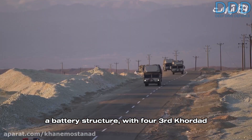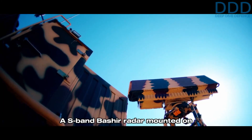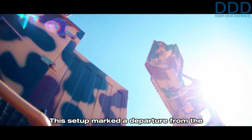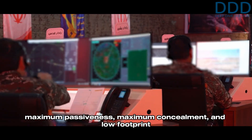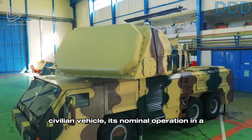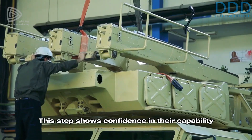Standard practice is to operate within a battery structure with four Third Kordad TLAR vehicles covering four sectors, and additional TEL launch vehicles without radars providing additional magazine depth. An S-band Basheer radar mounted on a mast performs continuous volume search for the battery to avoid TLAR vehicles emitting radar signals. This setup marked a departure from the previous IRGC Aerospace Force doctrine, which emphasized maximum passiveness, maximum concealment, and low footprint to increase survivability against an adversary like the United States. While a single Third Kordad TLAR can be easily concealed and disguised as a civilian vehicle, its nominal operation in a large battery structure with its relatively expensive AESA radar solution indicated a new step for the IRGC Aerospace Force.